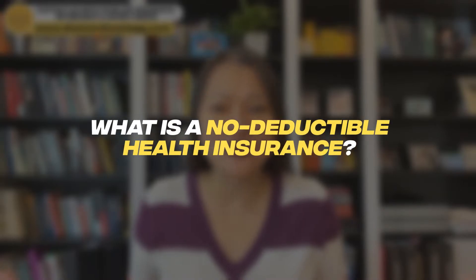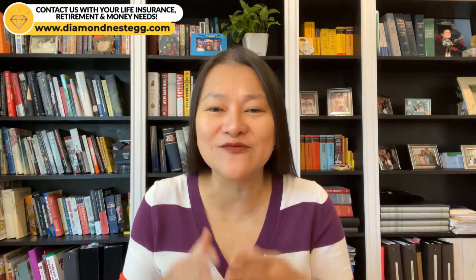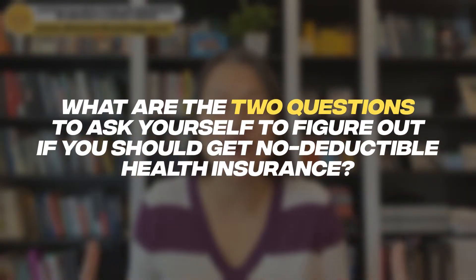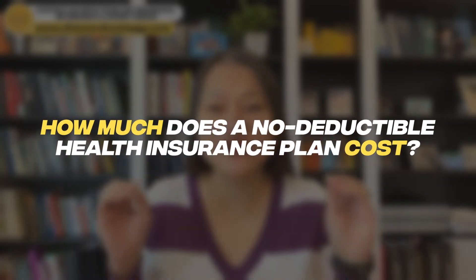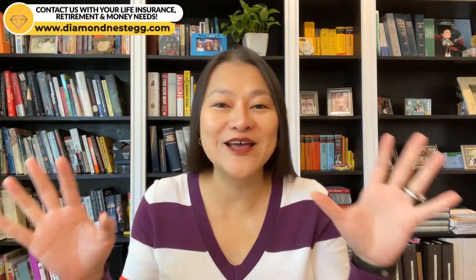What is a no-deductible health insurance, and why isn't everyone racing out to buy it if there's no deductible? What are the two questions to ask yourself to figure out if you should get no-deductible health insurance? And how much does a no-deductible health insurance plan cost? We're going to answer all of this for you in today's video.